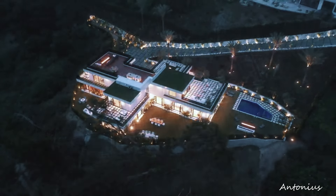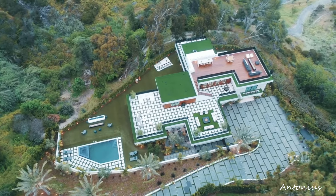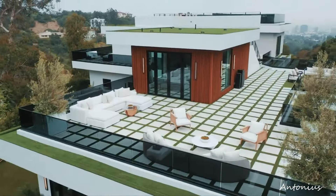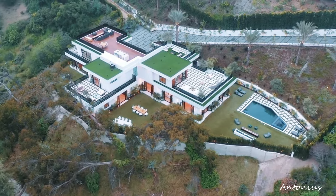Secluded entrance. The journey begins with a secluded entrance that sets the tone for the hidden paradise within. A private driveway, surrounded by lush landscaping, leads to the residence, offering a sense of exclusivity and serenity.